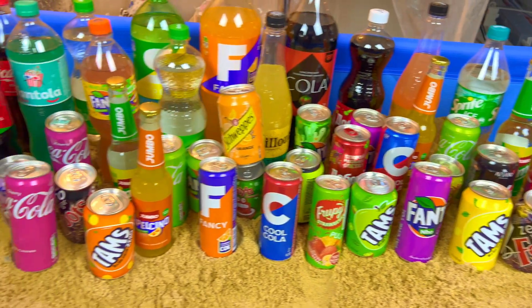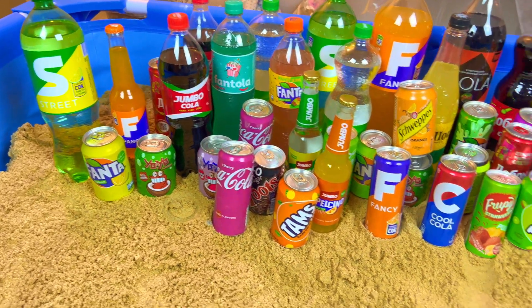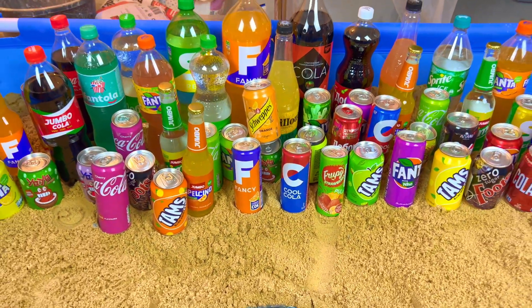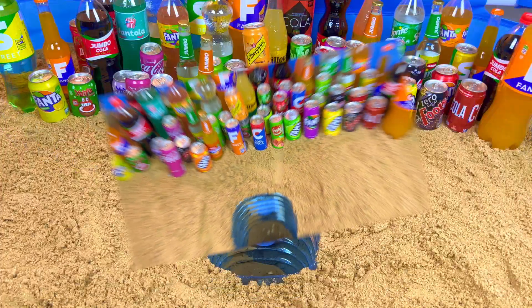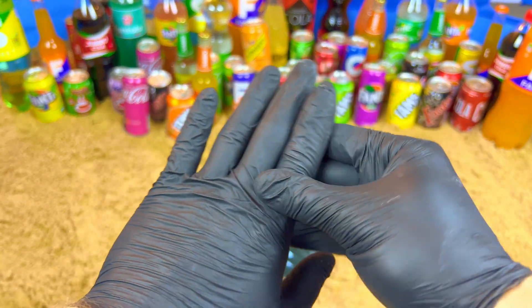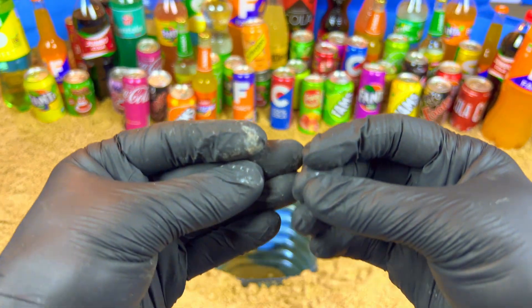Hello guys, welcome to my magic show! Today we will do a very satisfying video. Let's start — I have so many drinks and I want to show you something very magic and very satisfying.